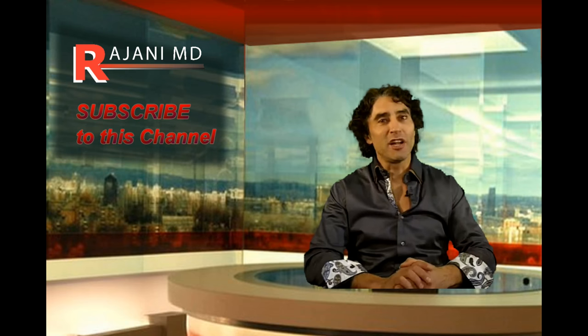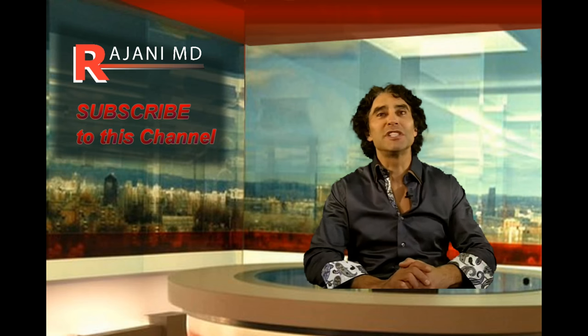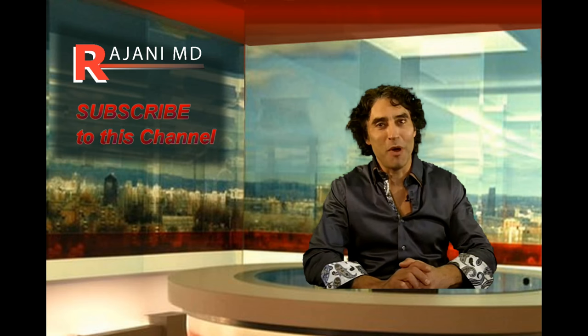Follow me on this YouTube channel, on Facebook, or Instagram for continued helpful tips. Keep your skin and body beautiful, healthy, and vibrant.